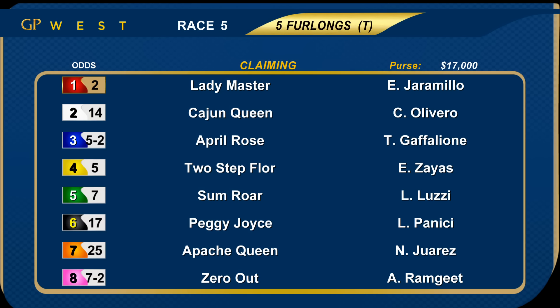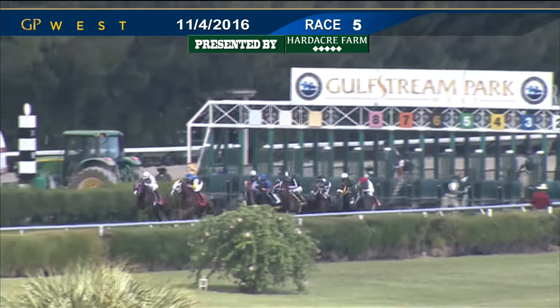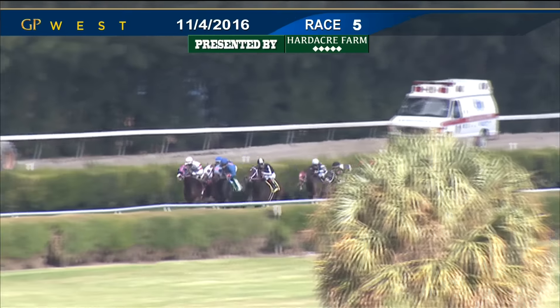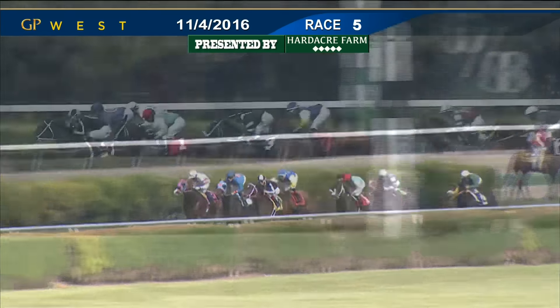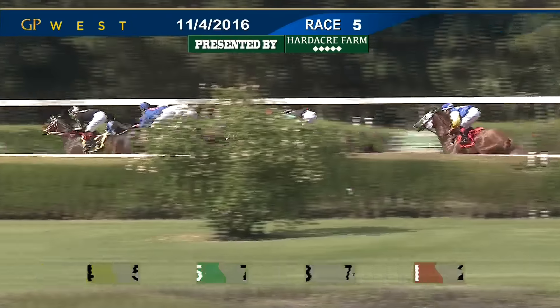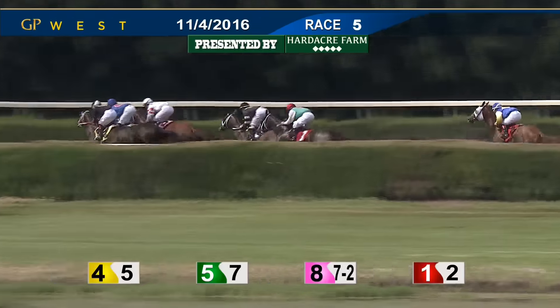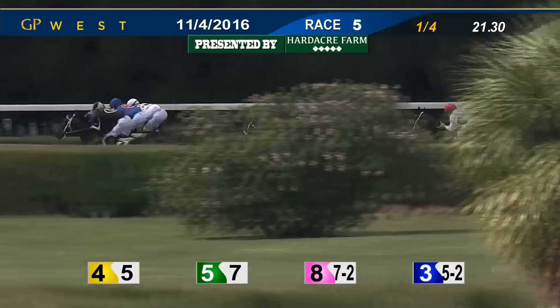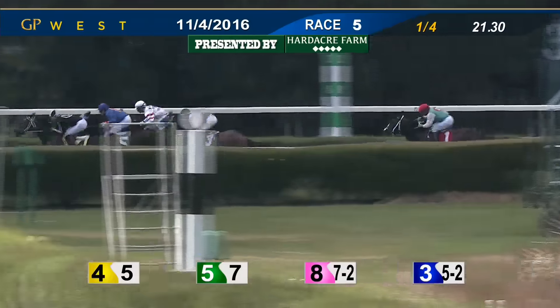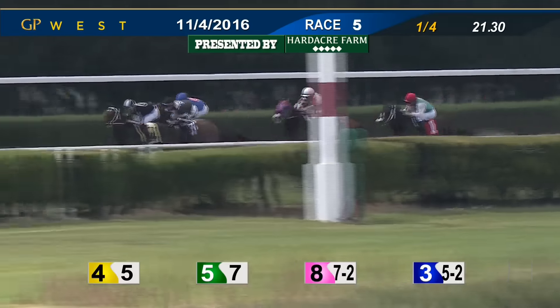Race number five on the program was the last leg of the early pick five — five furlongs over the turf. Claimers in for a $16,000 price tag. Made a field of eight. The favorites included one Lady Master and three April Rose. And they're off — even break. Lady Master has asked for speed from the rail. Two-Step Floor is right there, so as Some Roar. Zero Out is moving up on the outside. It's going to be Two-Step Floor a neck in front. Some Roar back to second. Zero Out in third. Lady Master in fourth. April Rose is moving up into fourth just passing Lady Master. In behind them is Apache Queen, second to last is Peggy Joyce, and the trailer Cajun Queen. As they move into the far turn, pressured lead — Two-Step Floor had to work to get it, up by a half length. Moving in between runners is April Rose, now in stalking position and coming after the leader.